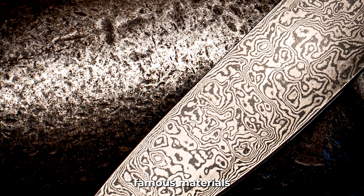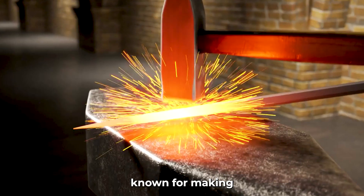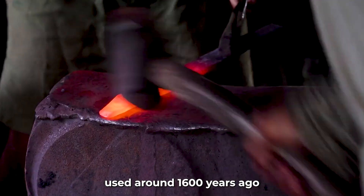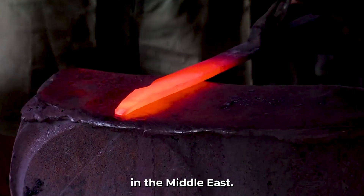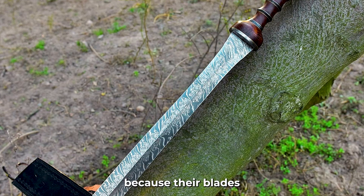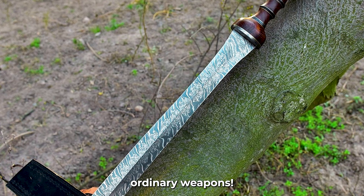Damascus steel is one of the most famous materials from the ancient world, known for making incredibly strong and sharp swords. It was first used around 1,600 years ago in the Middle East. Warriors who carried Damascus steel swords were feared because their blades could cut through ordinary weapons.